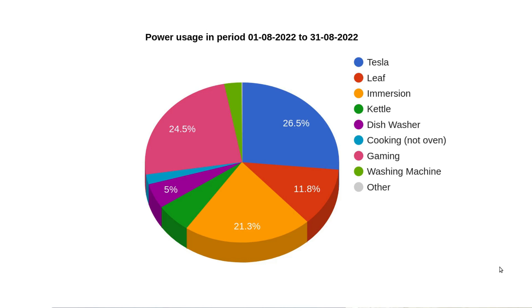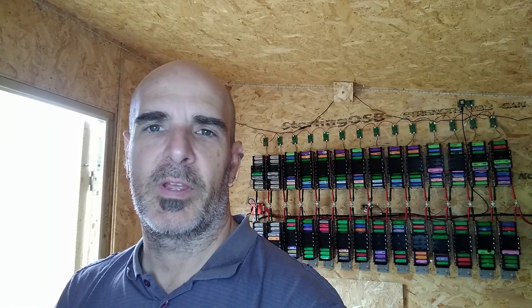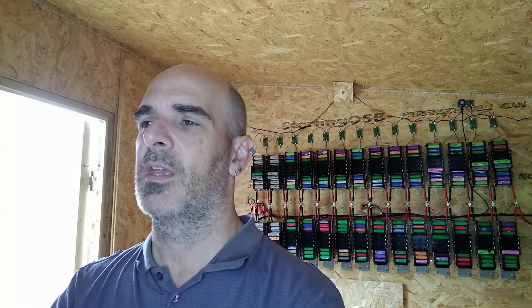Here is the pie chart showing where all of our power was used for August. About a quarter of it went into the Tesla, about 10% or so went into the Nissan Leaf, the immersion again took almost another quarter, and gaming took up almost a quarter as well. My son will be going back to university in a few more weeks, so I expect that to drop soon.